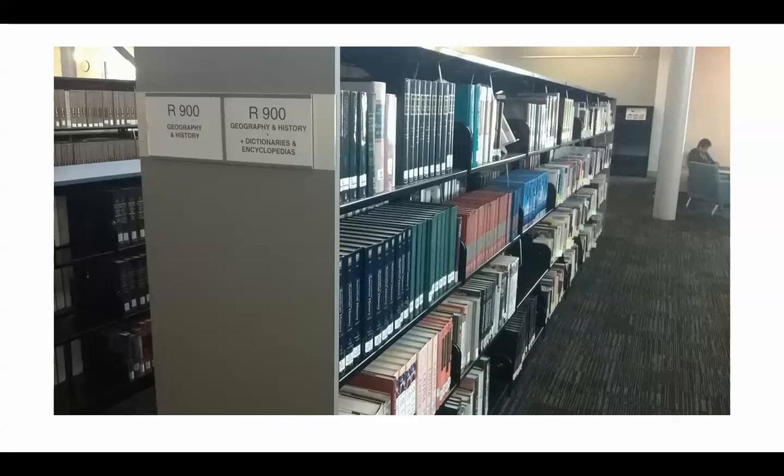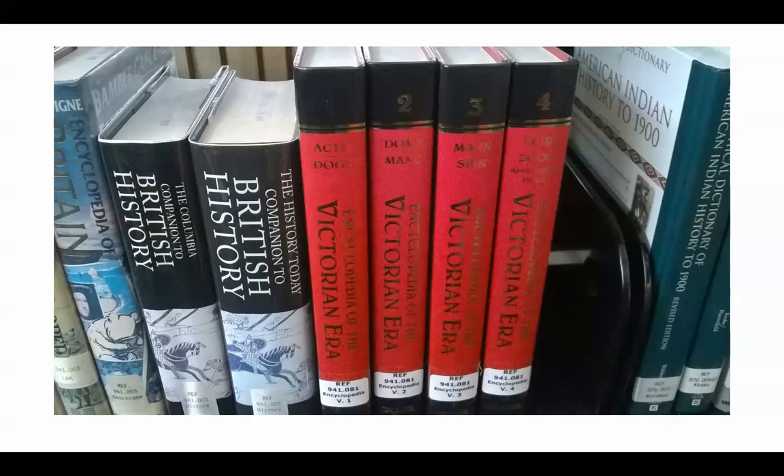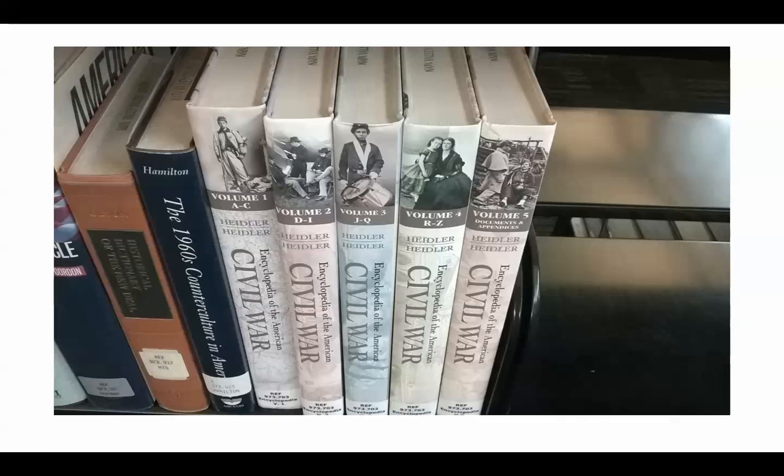Right next to the reference section are the reference books. These shelves have the designation R for reference. These books do not circulate — they're always available to you since they never leave the library. Here you'll find encyclopedia sets, almanacs, handbooks, and all kinds of great print sources. There are encyclopedia sets on various topics, such as a four-volume set on the Victorian era and a four-volume set on the American Civil War. These are very helpful for in-depth research and are a great source — much better than Wikipedia.